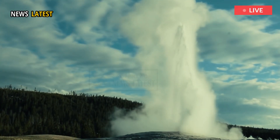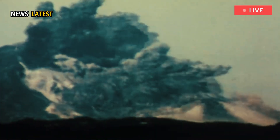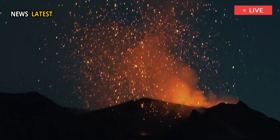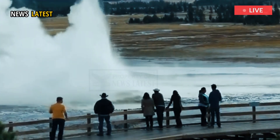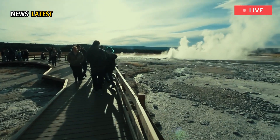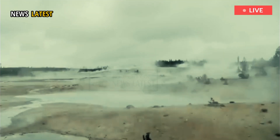Geological changes in Yellowstone draw interest because the park overlies a volcano that was responsible for powerful eruptions in the distant past. The volcano has had no lava eruption for 70,000 years and no major eruption for 631,000 years, however. The volcano's magma chamber, between 5 and 10 miles under the surface, heats the underground water that bubbles up as the park's famous hydrothermal features. Only between 10% and 30% of the chamber currently holds liquid magma.